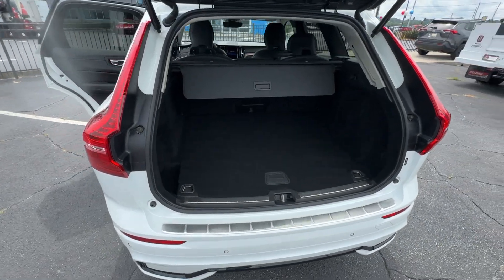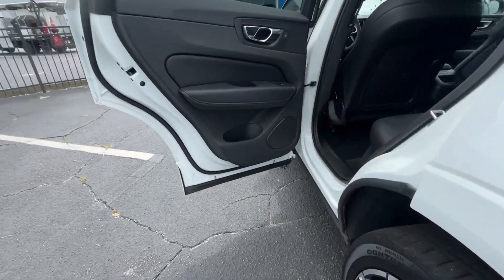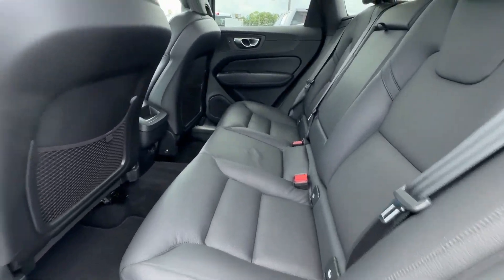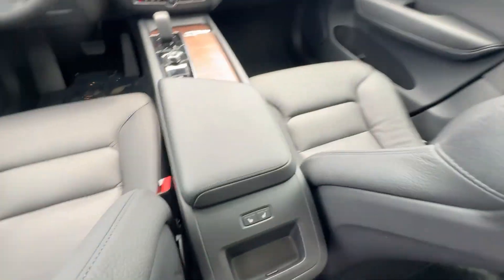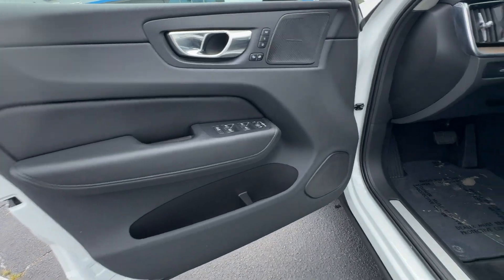These are just some of the great options this vehicle comes with: heated steering wheel, Apple CarPlay and Android Auto, keyless entry, sunroof/moonroof, satellite radio, backup camera, fog lamps, premium sound system, and heated mirrors.